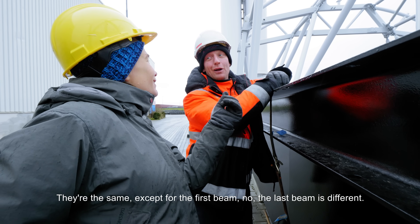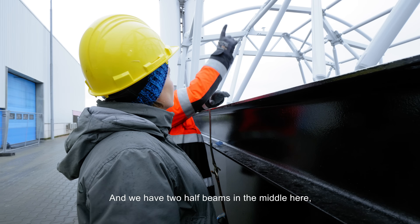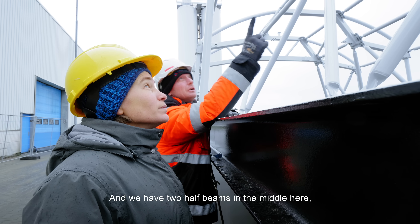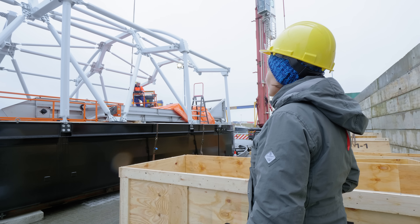They are not the same. The last span is different. And here in the middle we have two times and a half, and for the rest we have all the same. I am really happy to be here and to be part of this, just imagining how this will look in other parts of the world.